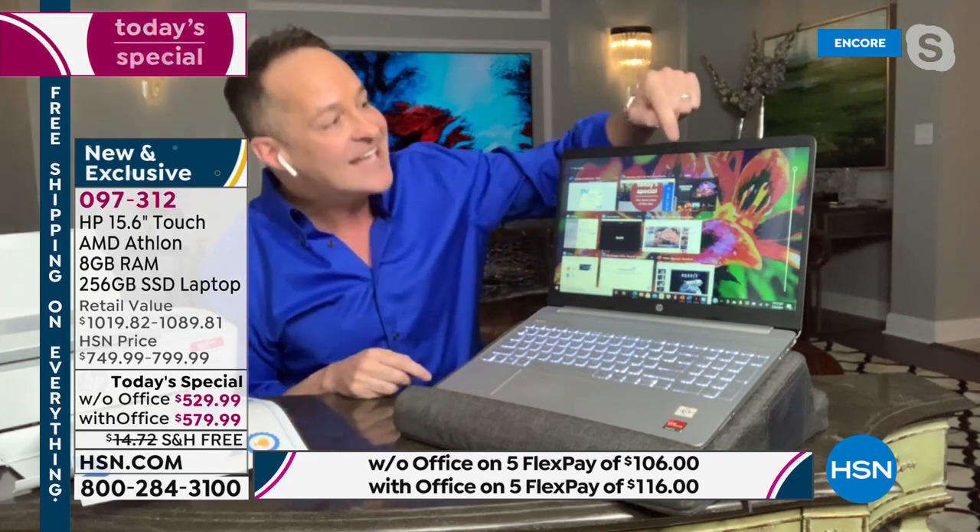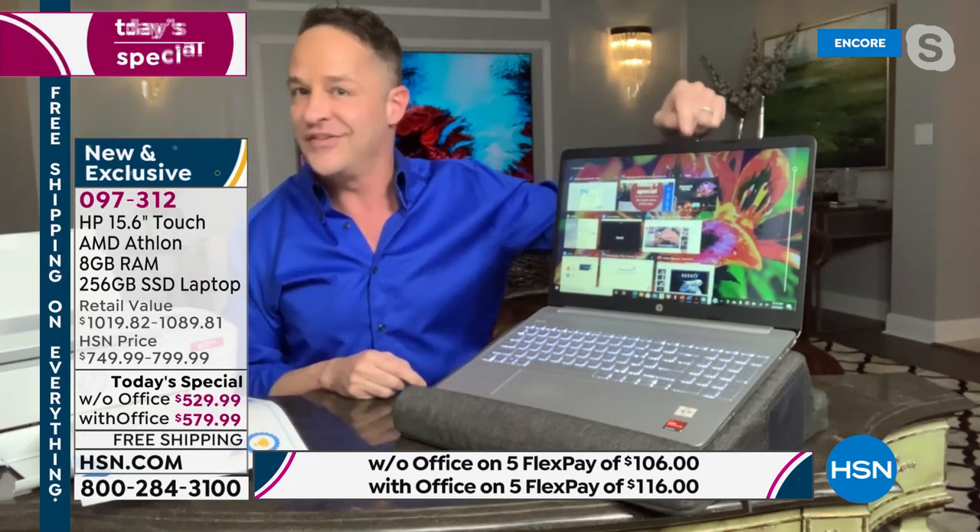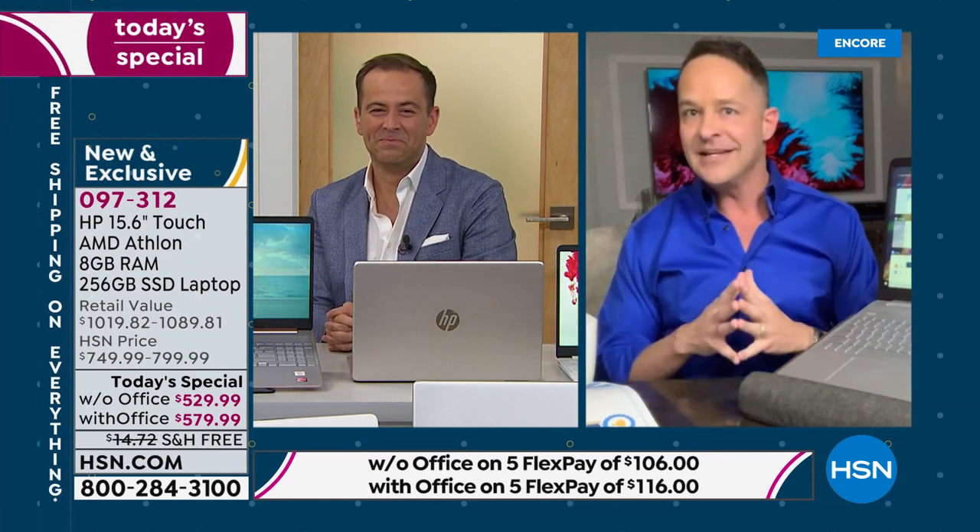Wi-Fi built in, Bluetooth built in, high-definition HP True Vision camera built in. I'll throw back to Adam for a few minutes, and then I'll spend some time talking about one of the best processors in the world — the processor that drives games, media, and video, world-renowned — that's the AMD Athlon processor.